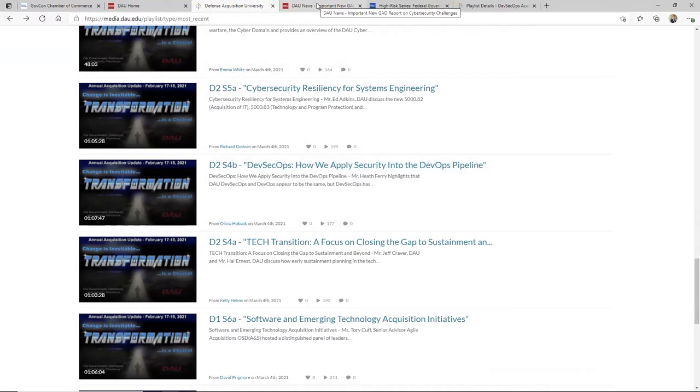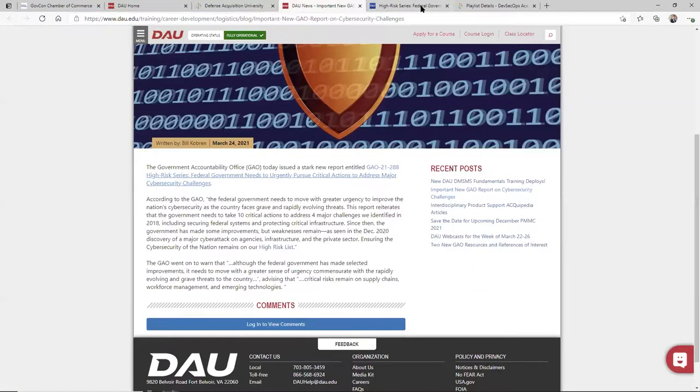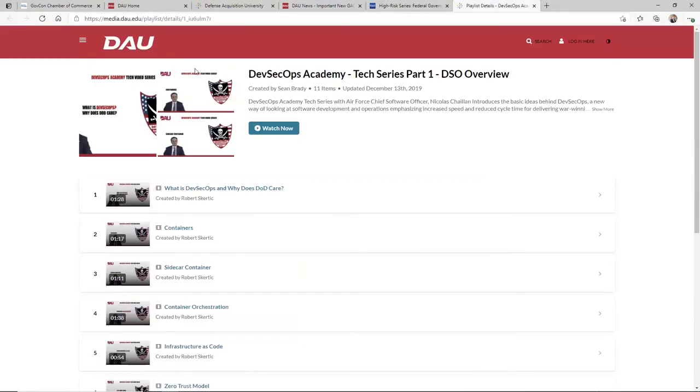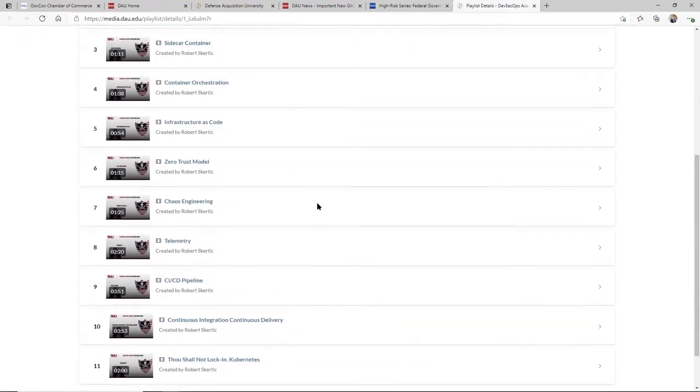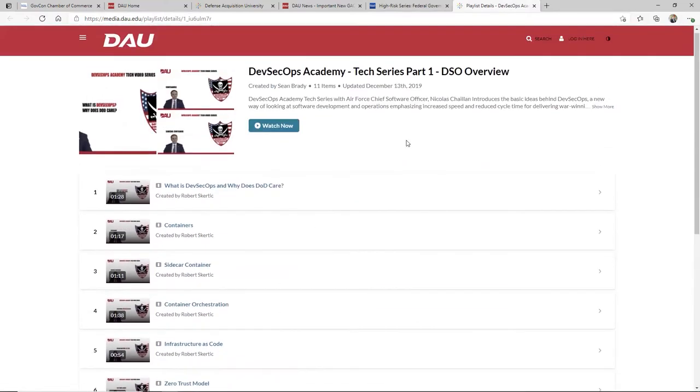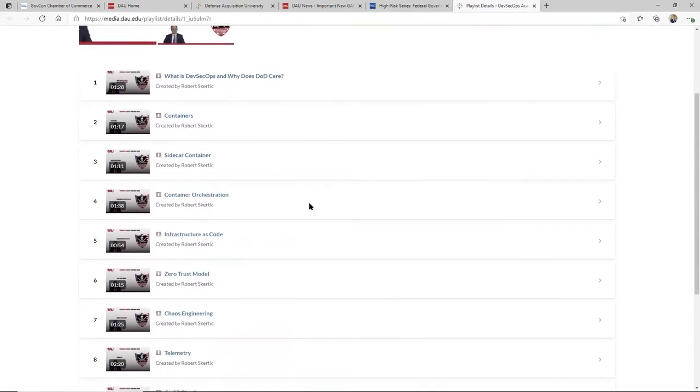One of my favorites that I really liked as I came through was this one here from Nick Shalon, the chief software officer from the Air Force, who has massive influence in DOD and across the federal government, frankly.